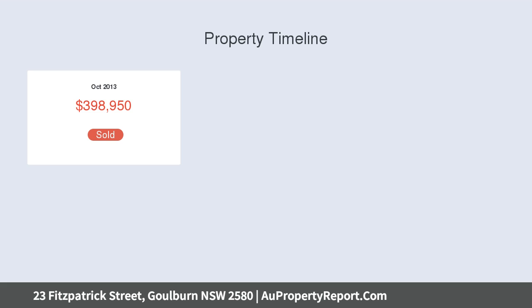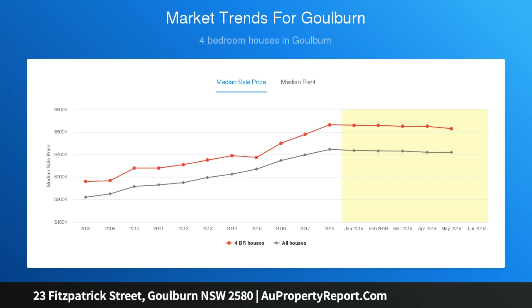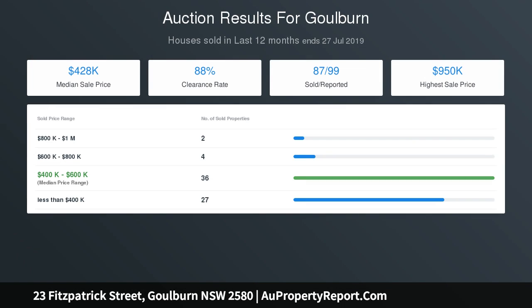Spacious open plan family and dining off the kitchen with reverse cycle air and access flowing to the covered patio. Kitchen with stone bench tops, breakfast bar, dishwasher, gas cooking, plus loads of cupboard and bench space.